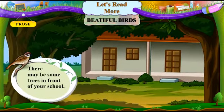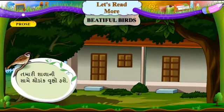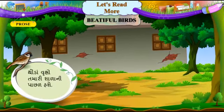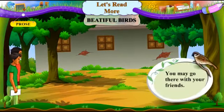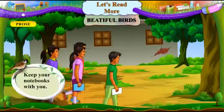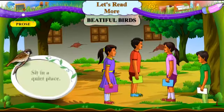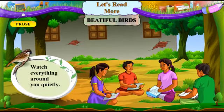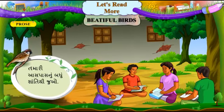There may be some trees in front of your school. Tumari shalani saamay thodank vrukshyoh haashe. Some trees may be behind your school. Thodank vrukshyoh tumari shalani pachal haashe. You may go there with your friends. Tameh tamara mitro saathhe tiaan jai shakho. Keep your notebooks with you. Tumari notebook tamari saathhe raakhho. Sit in a quiet place. Ik shant jagya par baisho. Watch everything around you quietly. Tumari aaspaasnu baddhu shantiti juo.